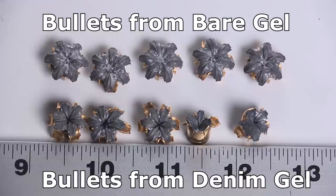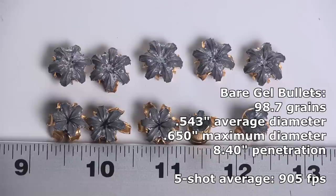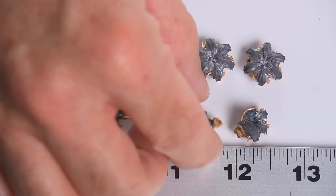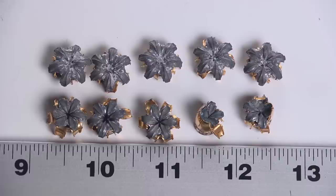Looking at the bullets in the bare gel — they may not have penetrated like HSTs typically do, but they sure did expand like them. Beautiful, gorgeous, huge expansion for a 380 — absolutely huge. Of course, that's inherently the problem and why they can't penetrate. In denim, the three that did expand, expanded very big, and those are the ones that didn't penetrate very far. The two that penetrated further — the 12 and 12 and a quarter — made it there because they didn't actually expand. I don't think I've ever seen an HST fail to expand like that, but these ones did.